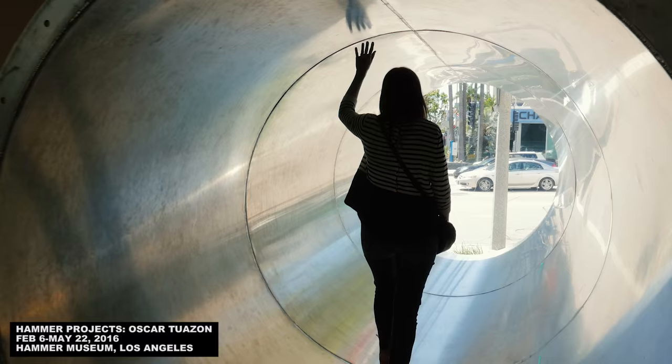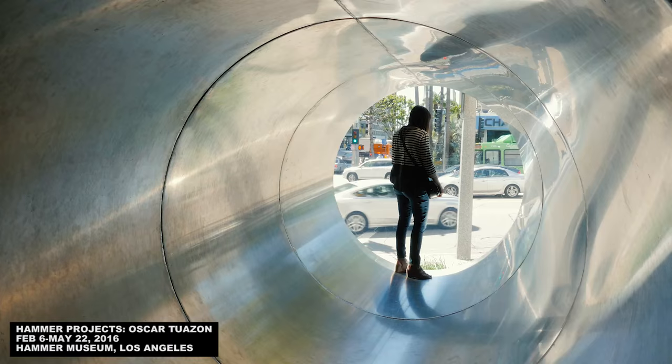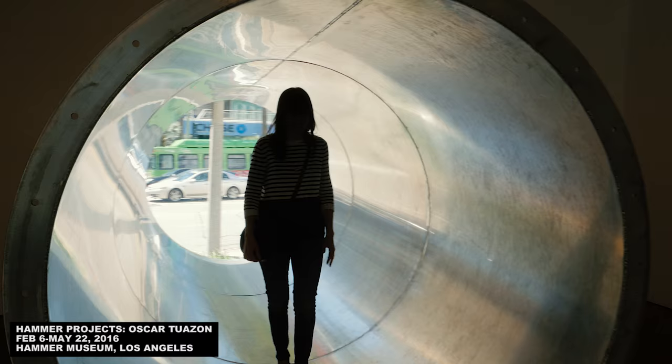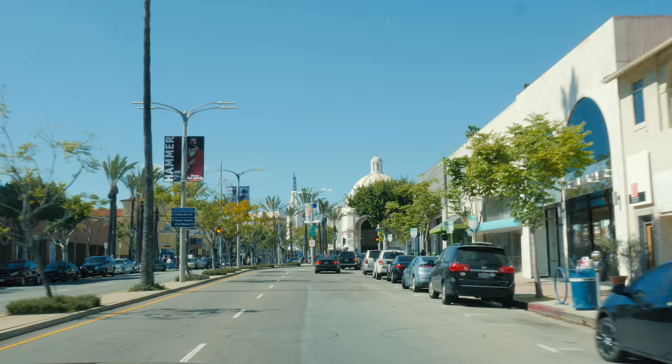Most galleries are white cubes designed to create a neutral backdrop for the art objects within, to block out all of the crazy visual information of the outside world. This lets all that crazy visual information in — it lets in the city bus, and the Chase Bank, and all of the chaos and commercialism of the everyday world that white-walled galleries encourage us to forget. And the Hammer has free admission, by the way, so take advantage.